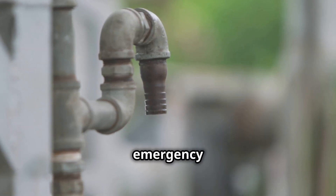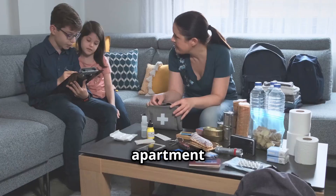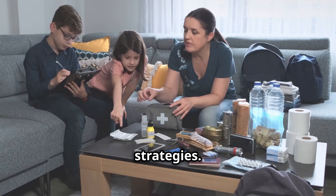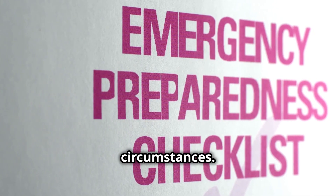In the event of a prolonged emergency where tap water, electricity, and food supplies are unavailable, apartment residents must adopt comprehensive and practical survival strategies. Below are detailed methods to ensure survival under such circumstances.